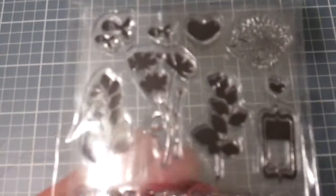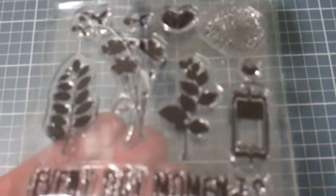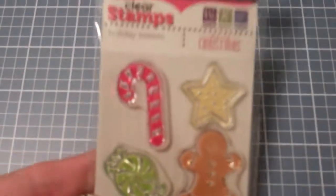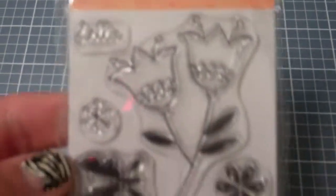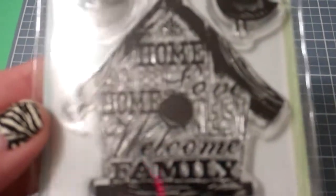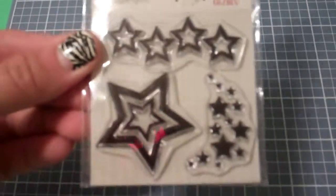These are actually Fancy Pants Daily Grind stamps, so they're not actually dollar stamps. Another eye cling, party like a rock star. This is Love. Some We Are Memory Keepers Christmas stamps. A little Studio G owl. Some flowers. Another birdhouse. Some birds. And the last one is some stars from We Are Memory Keepers.